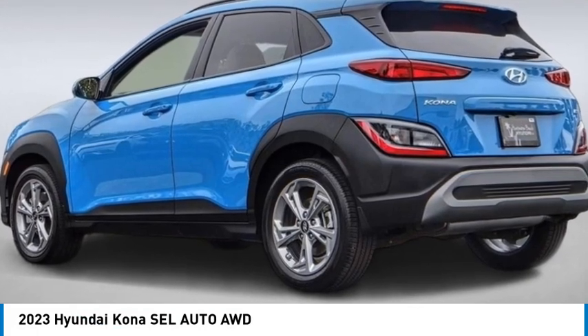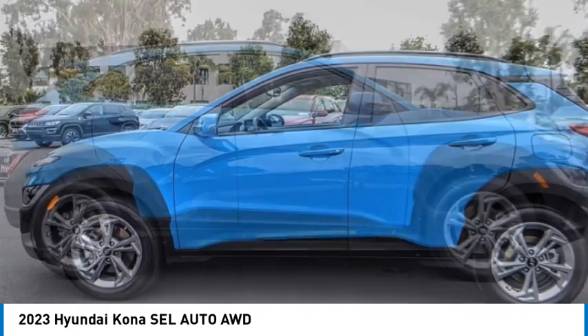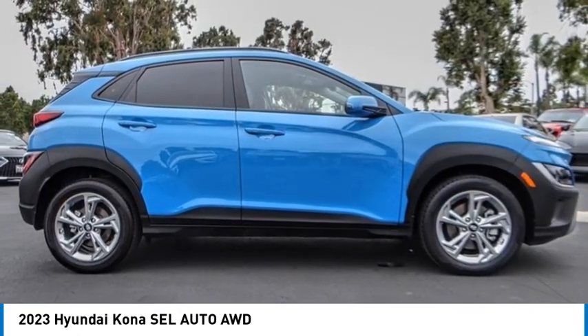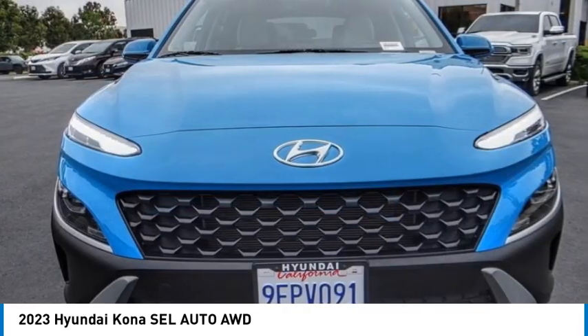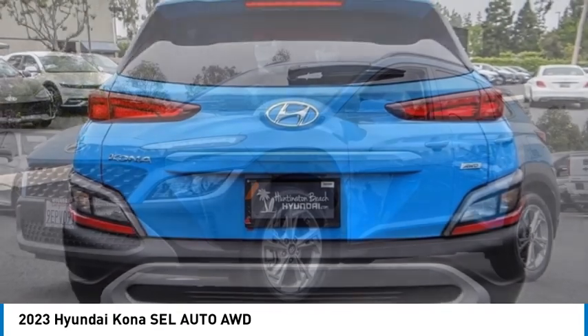We are pleased to show you the 2023 Kona. The Hyundai Kona provides a wide variety of functionality in a small SUV body. The energetic design is perfect for those looking to marry their adventurous side with their urban lifestyle.